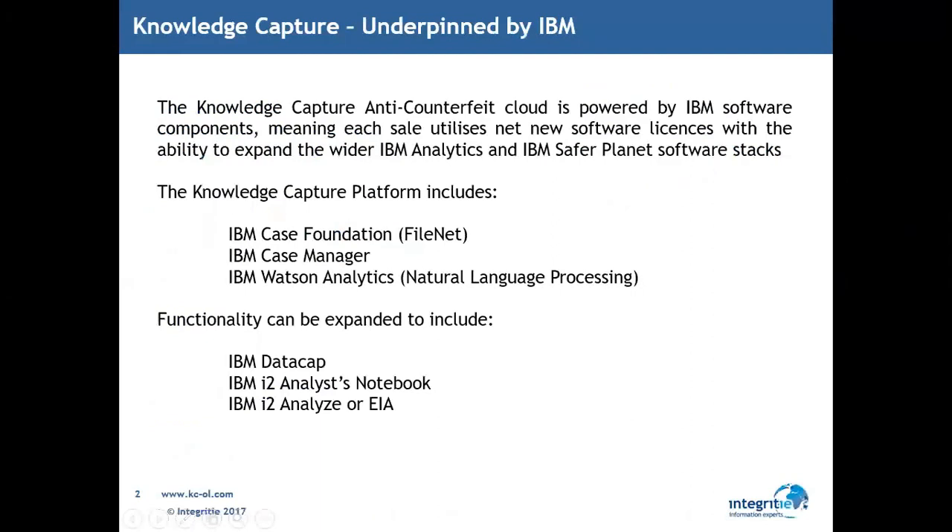The intent today is to spend more time showing demonstrations of the product and how you're paid than anything else, but we have to give some preface up front as to what Knowledge Capture is about, to give clarity as to the counterfeit application and how that benefits IBM software sales.